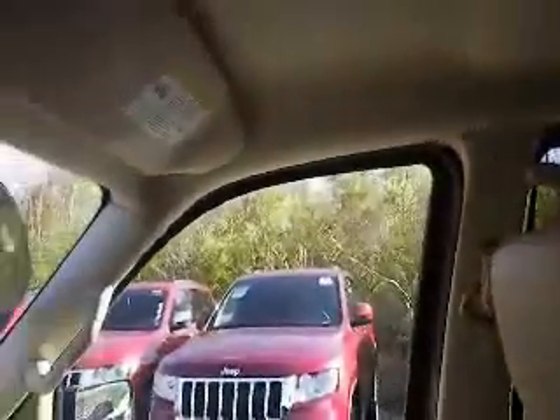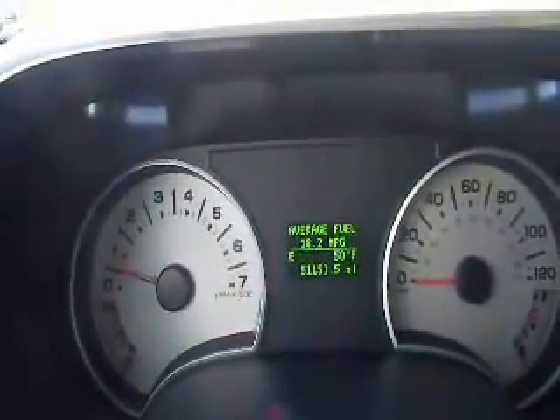A very nicely equipped Ford Explorer Eddie Bauer Edition. It's a 2008 with 51,153 miles on it. Come on down to Meadowland of Carmel and check it out.